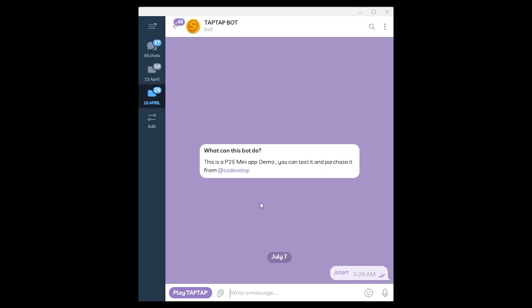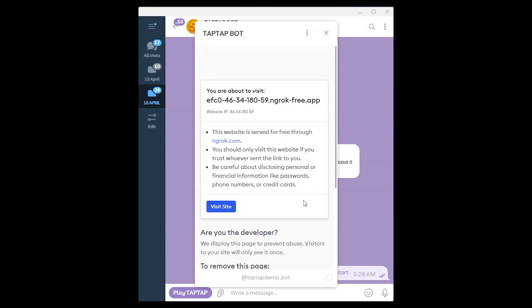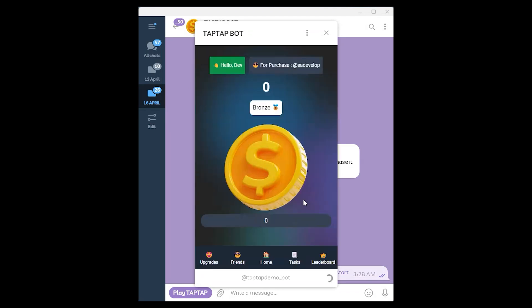Hey everyone, in this video I'll be demonstrating our newly developed Play to Earn mini app for Telegram. This app includes various features such as tasks, a leaderboard, upgrades, and more, which you can see in the video.